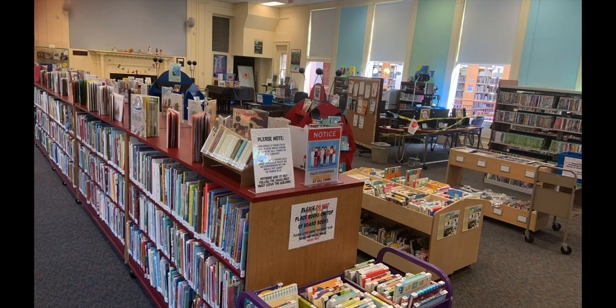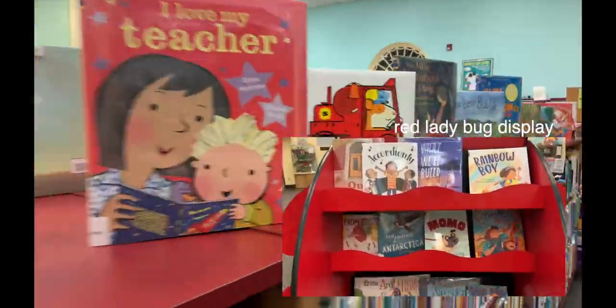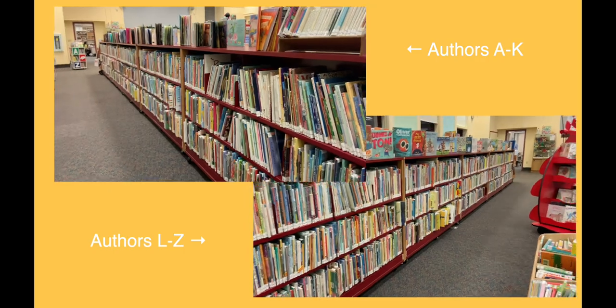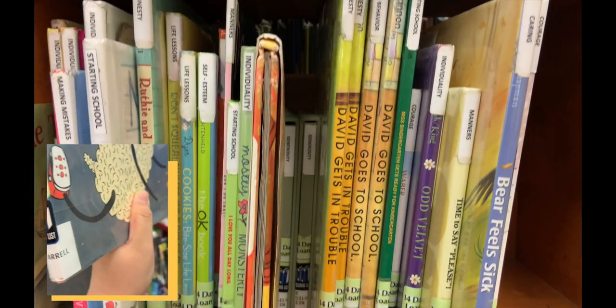Our picture books are in a long, short bookcase when you walk into the room. New books are displayed on the top of the case and on the red ladybug found in the center of the room. Picture books have illustrations and are usually best read to a child. On one side are authors A to K and the other L to Z. On the end by the elevator are the kindergarten books, with their topic on the top of the spine and the author label at the bottom. These books are only allowed to be taken out for 14 days.